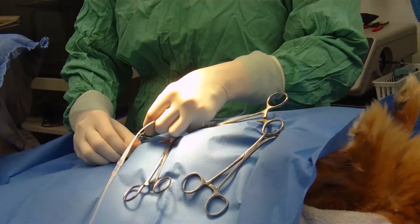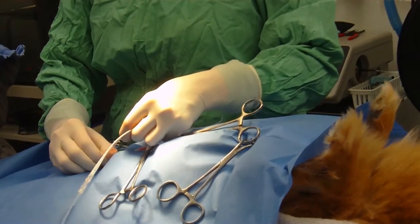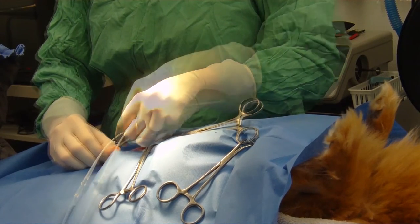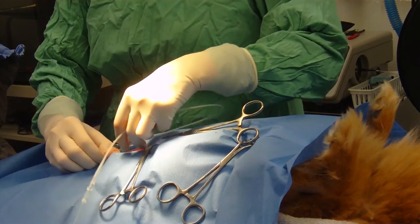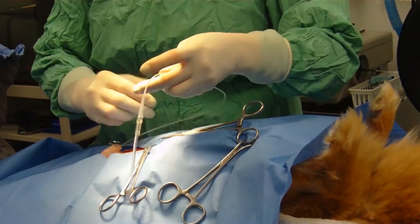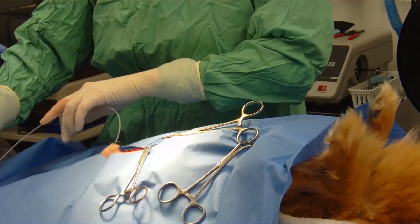Here, Dr. Stephanie is placing a urinary catheter retrograde into the urethra. It can be hard to place this catheter because sometimes you're bumping up against those stones that are lodged in that urethra. The only way to get these small stones out is to flush them backward up into the urinary bladder and then remove them from that end.